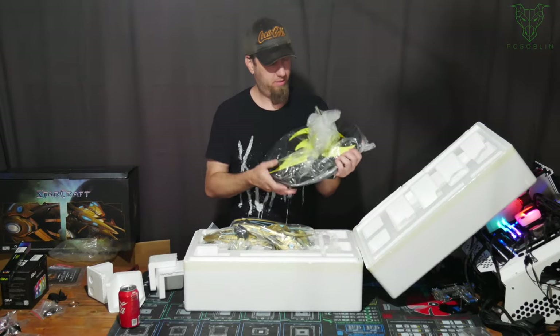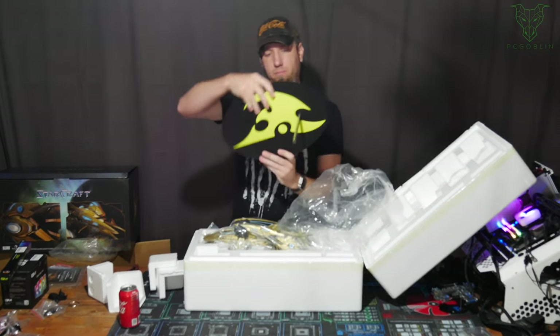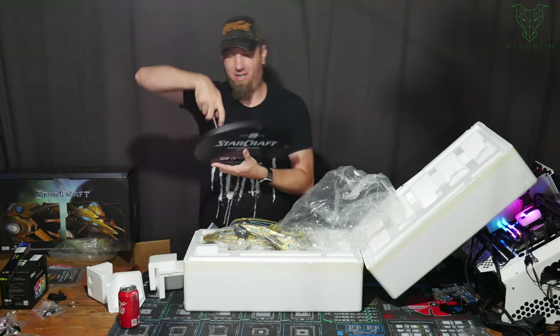Wow, that's heavy. This is cool — it even says 158 on the stand. That's awesome.